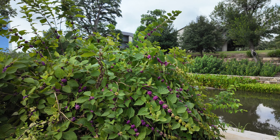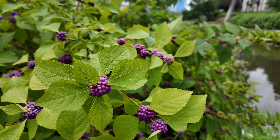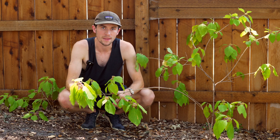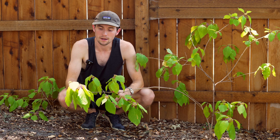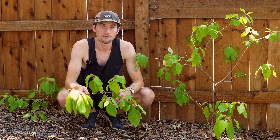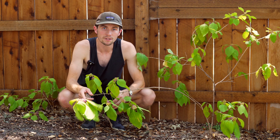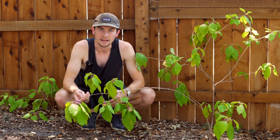Fall is really when the Beautyberry puts on its show. This is when the berries begin to fruit most often and ripen into their fullest, brightest magenta color — a really great season for the Beautyberries. In winter, if the Beautyberries haven't been harvested or eaten by wildlife, they will continue to hang on the branch through winter. As the Beautyberry is deciduous, the leaves will fall and the plant will look a bit twiggy.